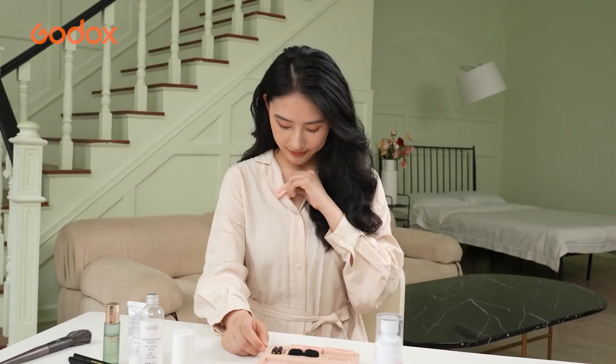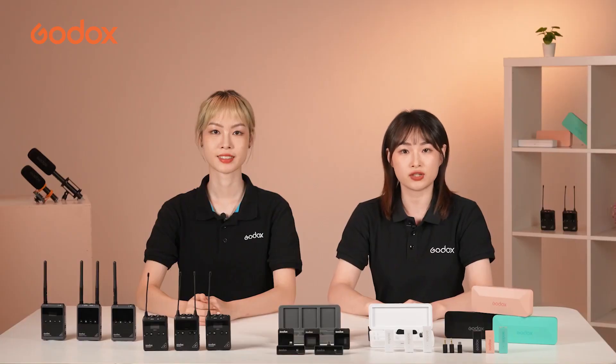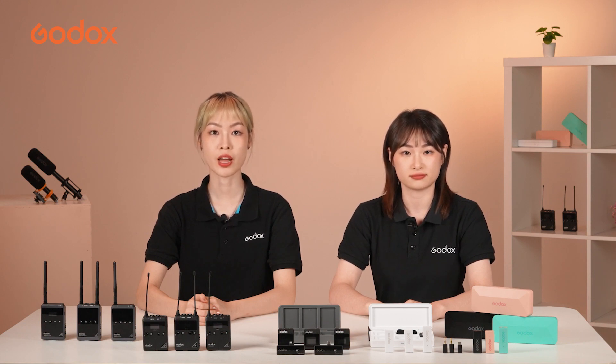Let's make a conclusion. For commercial shooting and interviews, a UHF wireless microphone is preferred as it has stronger stability and a longer transmission distance. For vlogging and live streaming, a 2.4 GHz wireless mic suits you well. It's compact, portable, and has a more adorable look.